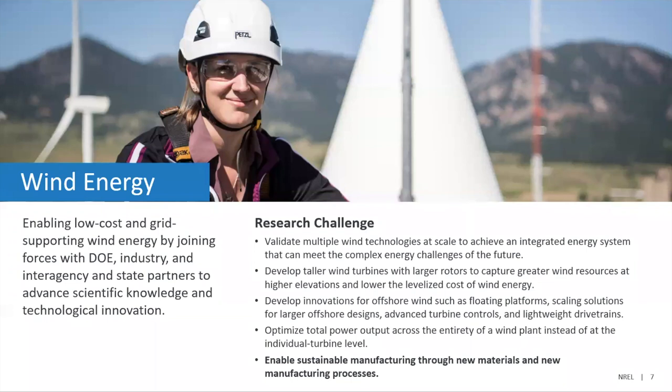Focusing on wind energy and what NREL does in this space: we're really looking at enabling low-cost wind energy supply, supporting the grid, looking at multiple scales of technology, and working to reduce the cost of energy. I really want to highlight the last bullet point — we're interested in enabling sustainable manufacturing, both renewing materials and new manufacturing processes, and generally considering the design of wind turbines and how that interacts with their sustainability.